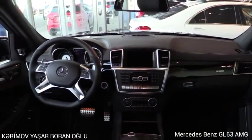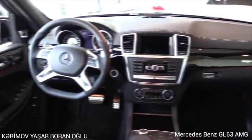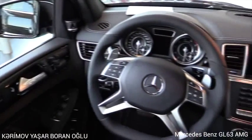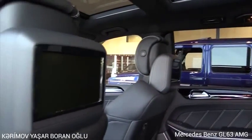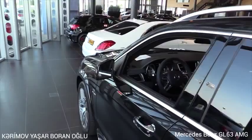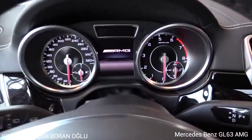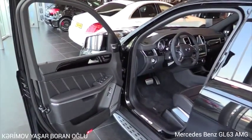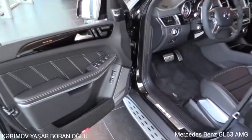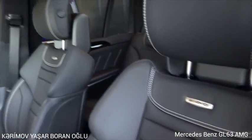Half leather, half Alcantara steering wheel. Memory seat for the passenger and for the driver. Blind spot assist. AMG logo on the door sill, illuminated at night. Special AMG seats with adjustable side bolstering and AMG logos.